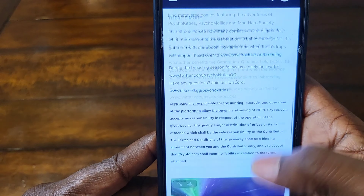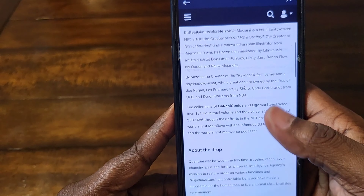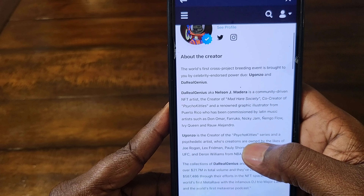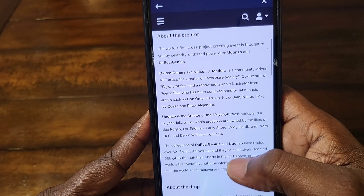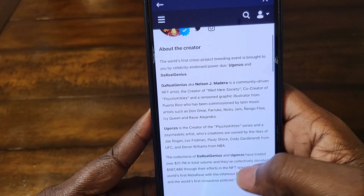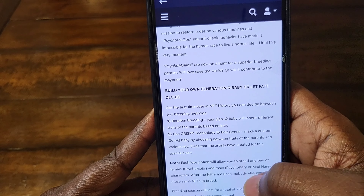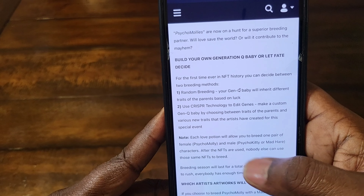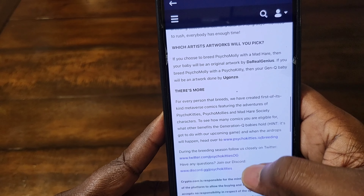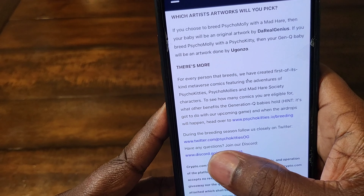After you buy this, you've got to go over to the website. I believe the website link is in here somewhere where they tell you what to do. Right here — you follow this link right down here and you go to the website. You follow all these instructions, and then the link is going to be down here — the breeding. You just click on that.